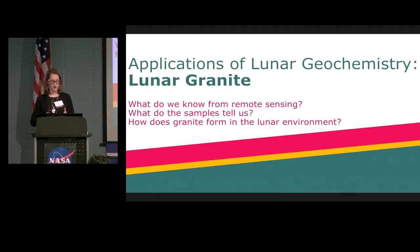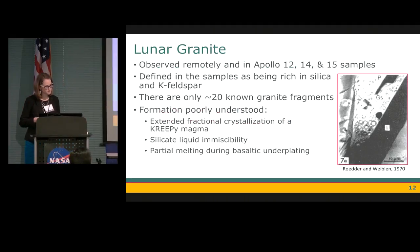Let's take a brief foray into lunar granite. We want to use lunar geochemistry to understand how granite is forming in the lunar environment, looking at what both remote sensing and samples are telling us. Lunar granite is a very rare lithology from the sample collection, also observed remotely. We find it at Apollo 12, 14, and 15, with only about 20 known lunar granite fragments. We call them granite because they're rich in both silica and potassium feldspar. Despite decades of study, their formation is poorly understood, with three prevailing theories: extended fractional crystallization of a KREEP magma, silicate liquid immiscibility, and partial melting during basaltic underplating.